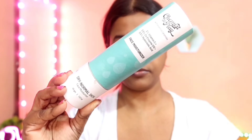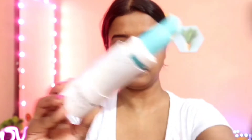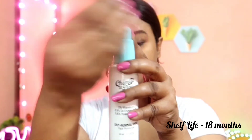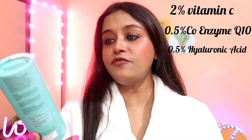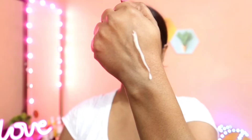This is the Chemist at Play face moisturizer for dry to normal skin. As you can see, the packaging is very cute and attractive. It contains essential ceramides, and it also has 2% vitamin C, 0.5% coenzyme Q10, and 0.5% hyaluronic acid.